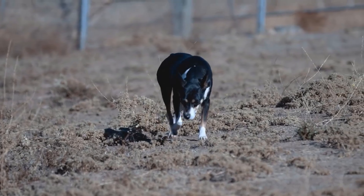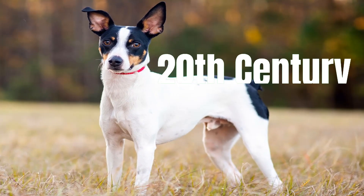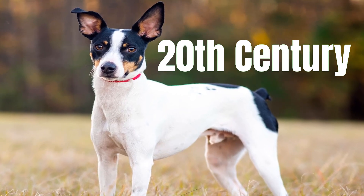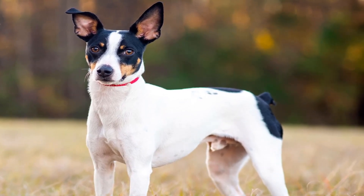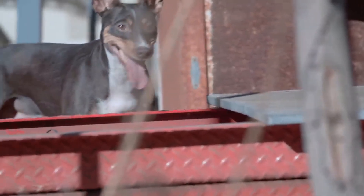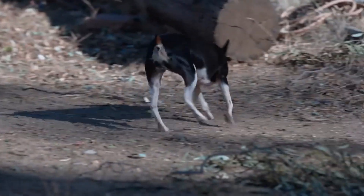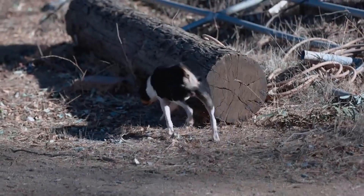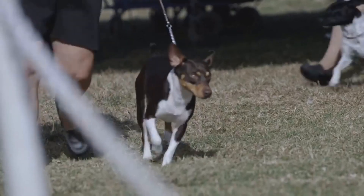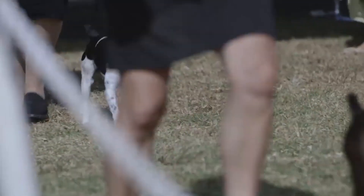In contrast, the Rat Terrier has its origins in the United States. They were developed by American farmers in the early 20th century to control rodent populations on farms and homesteads. This breed is a blend of various breeds, including the Smooth Fox Terrier, Whippet, Beagle, and other terrier breeds. Rat Terriers are prized for their versatility and adaptability, excelling not only as skilled vermin hunters, but also as loyal companions and even therapy dogs.